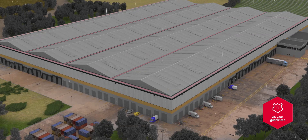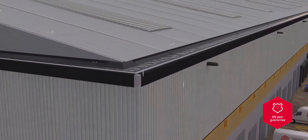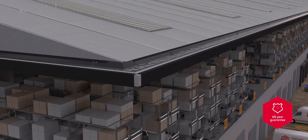Plygene gutter line. Tried, tested, proven. No more leaks. Guaranteed.